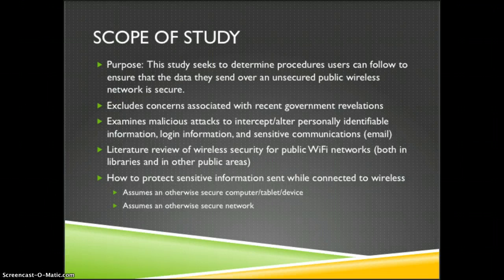This excludes concerns associated with recent government revelations of snooping from the NSA and the FBI. Instead it examines more malicious attacks to intercept or alter personally identifiable information, login information, and sensitive communications such as emails.